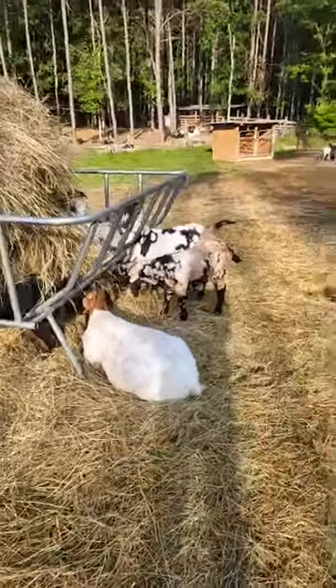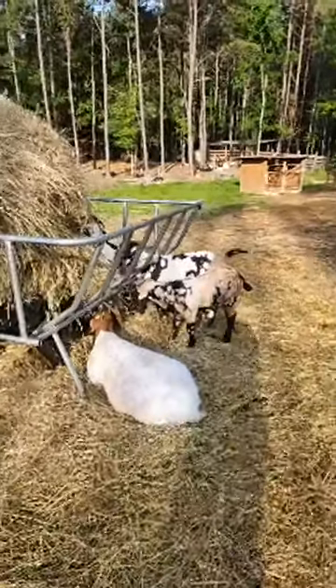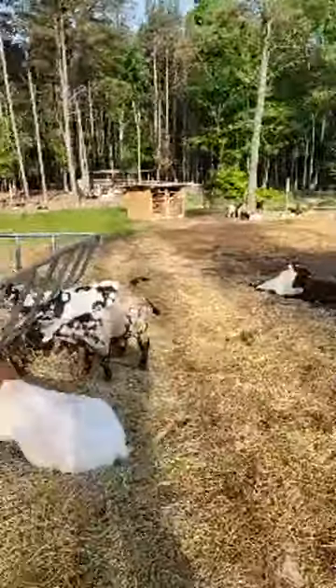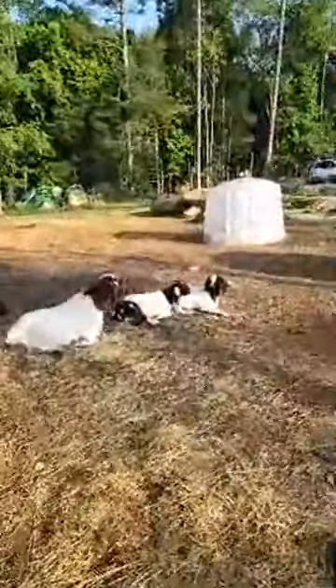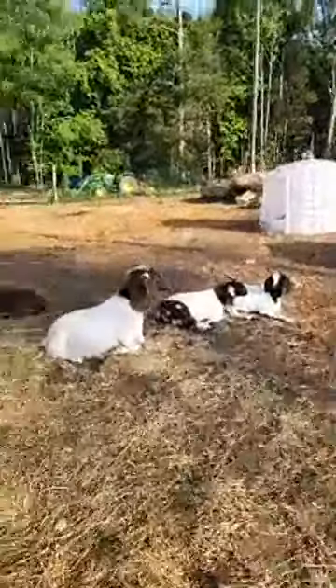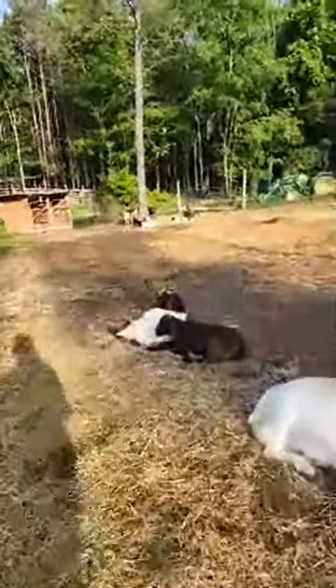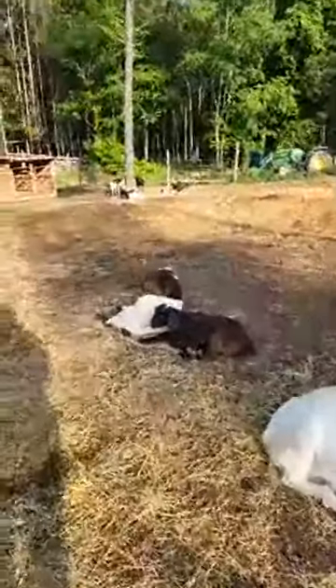Okay, so everybody's been asking us about burrow babies. We finally made some decisions. I'm just gonna kind of show you guys some of the babies — if you're interested, you can message me. So these two are boys.